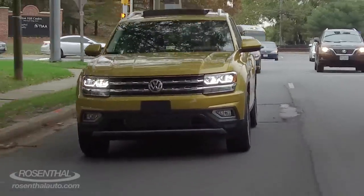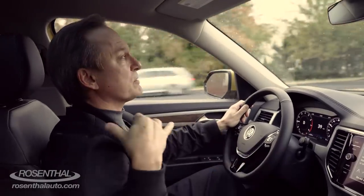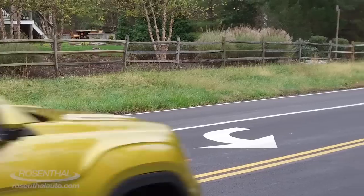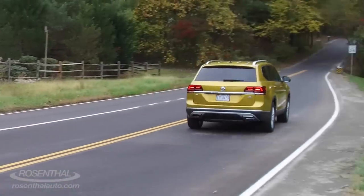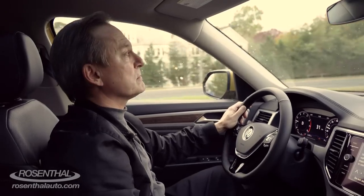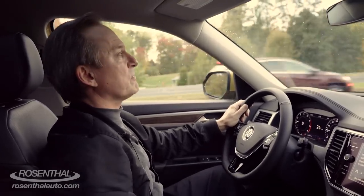Beautiful indoor-outdoor feel. You do have this independent suspension with the multilink in the rear, and it does absorb a tremendous amount of vibration and impact as you drive, so it's a very comfortable ride — depending on your drive mode. Because if you have it in sport, it's going to be a little rougher and tougher.